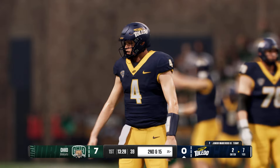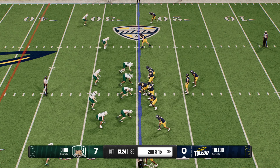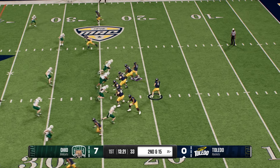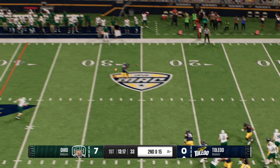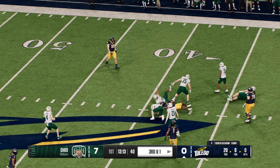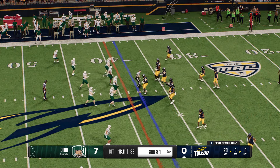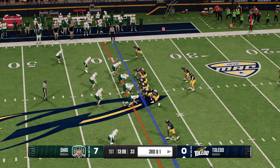A pass is complete near the sidelines but they'll lose yardage. Snapping from the 25 on second and long — back to pass, it's Gleason. He finds his man, and several defenders get an assist on that tackle. A completion but not quite enough for the first down. Third down coming for this offense.